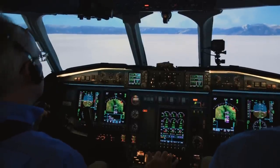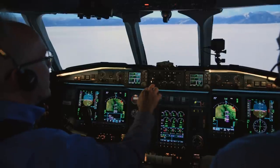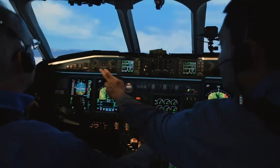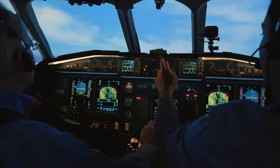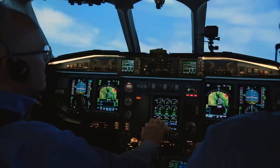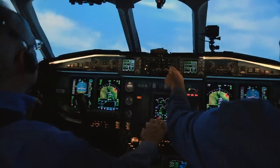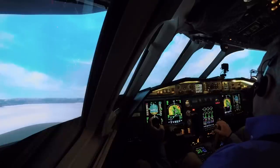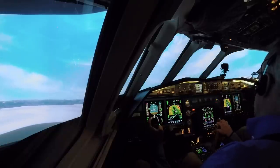1,000. Positive rate. Flaps 20. Tower, AN-001 is going around — losing oil pressure on engine one. AN-001, acknowledge.